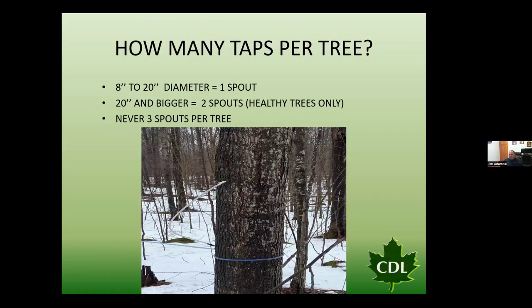How many taps per tree? We tap with very conservative guidelines. A tree that's 8 to 20 inches in diameter is a single tap only, and 20 inches and larger will be two taps only on healthy trees. We will never go three or four taps, because if we over-tap that tree, we're not tapping sustainably and we're putting more brown non-functional wood into that tree than it can grow back in a year.